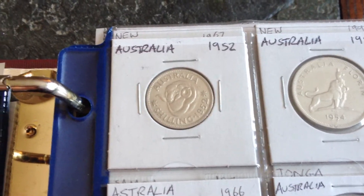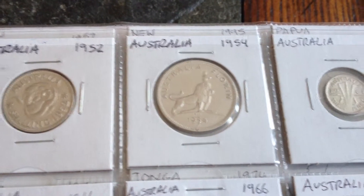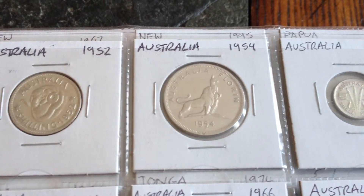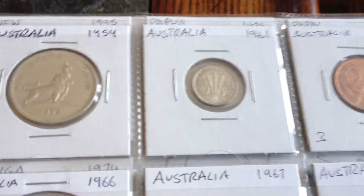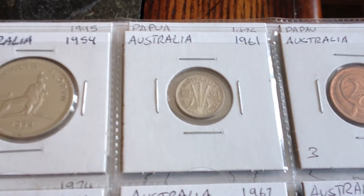The first coin is Australia, and this is a silver coin from 1952 - 1 florin. Another silver coin, and I believe this is a 3 pence coin.